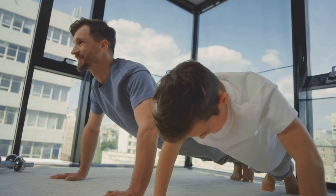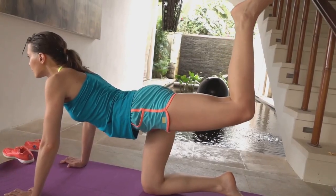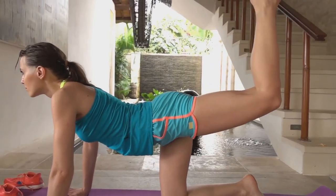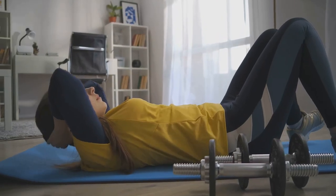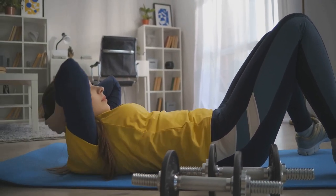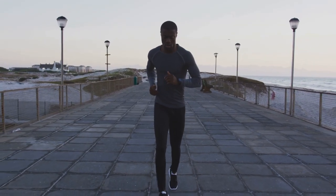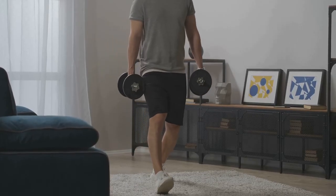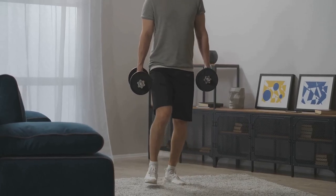In today's fast-paced world, finding time for exercise can feel impossible. We juggle demanding jobs, family commitments, and social lives, leaving little room for lengthy gym sessions. This is where the beauty of full-body workouts shines. Instead of targeting isolated muscle groups on different days, full-body routines engage multiple muscle groups simultaneously. This approach not only saves time but also elevates your heart rate, turning your workout into a powerful cardiovascular session. The result? A time-efficient and effective way to achieve a comprehensive workout from the comfort of your own home.